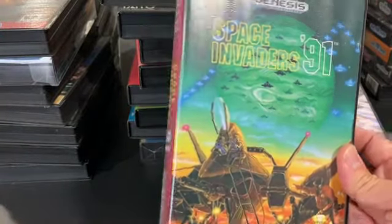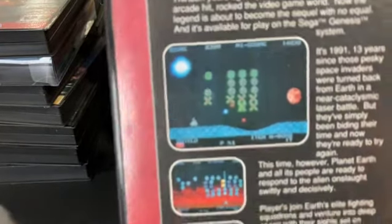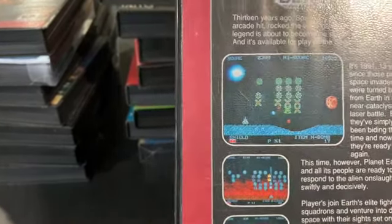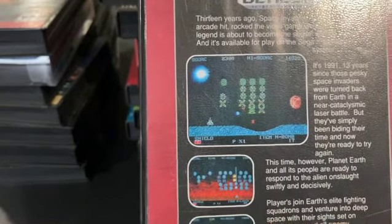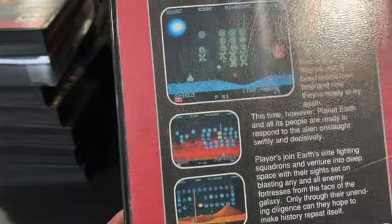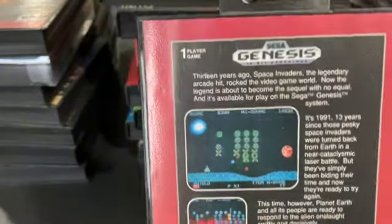Space Invaders '91 is a sort of modern take on Space Invaders. They're still coming down from the top, but now you've got different power-ups, bombs, and they come in different formations. For people who really like Space Invaders, here's a modernized way to play it.